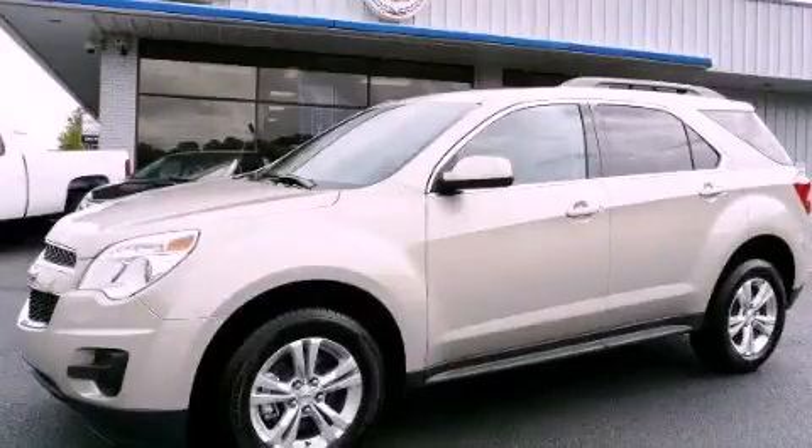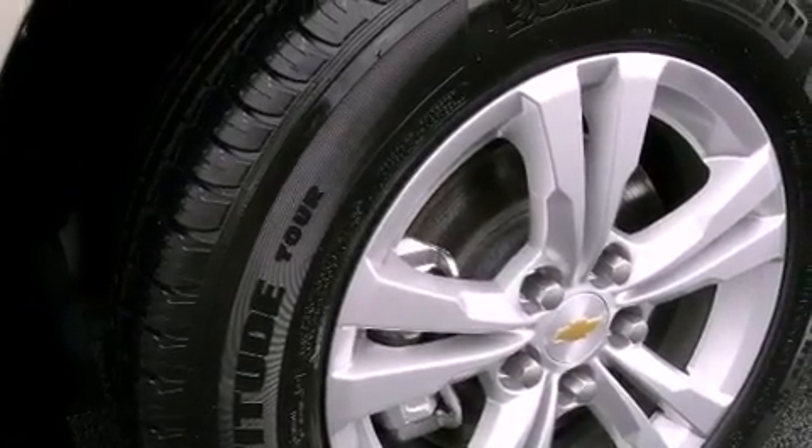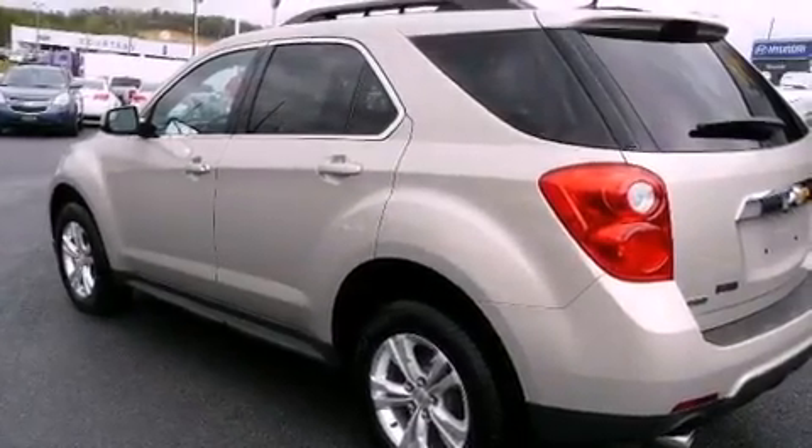This is a brand new 2012 Chevrolet Equinox, a great blend of utility, comfort, and style. It features a six-cylinder engine and a six-speed automatic transmission.